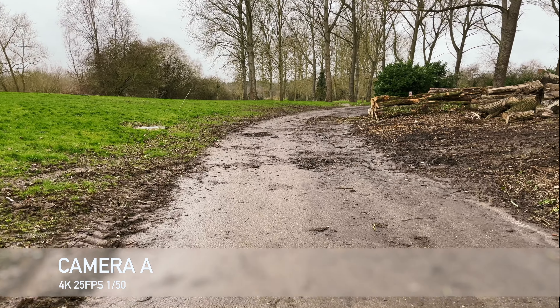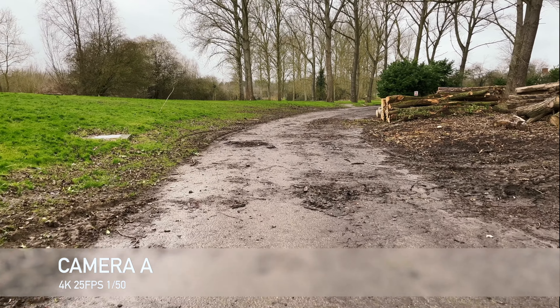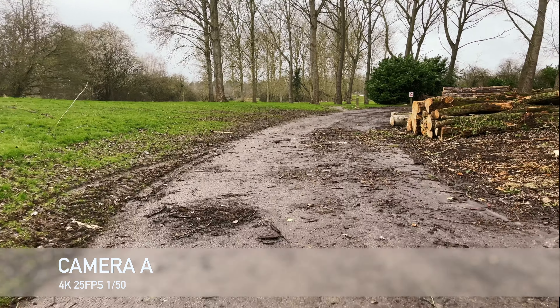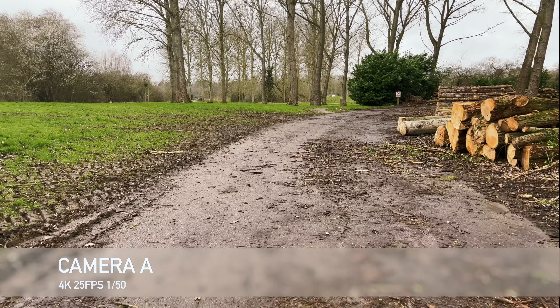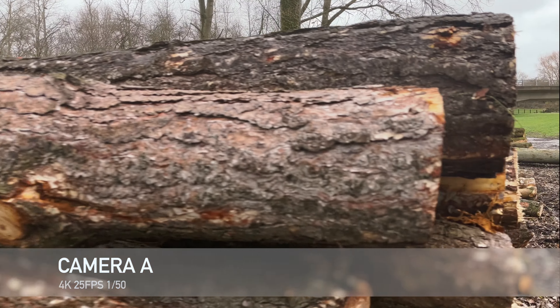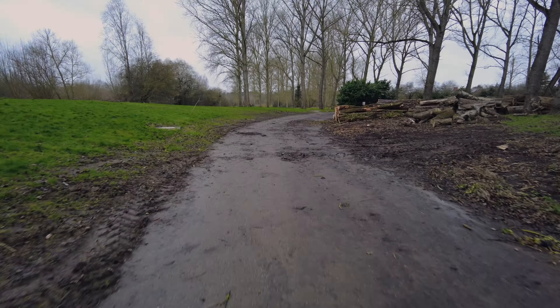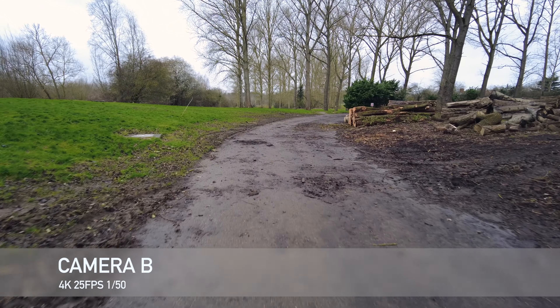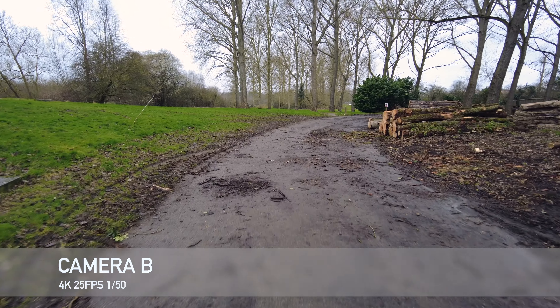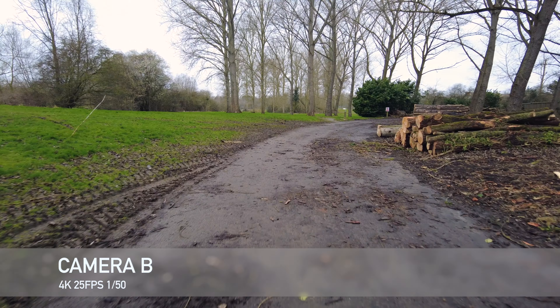This is camera A and I'm repeating exactly the same motion — walking along with a gimbal and doing a pan shot over the logs. And this is camera B, and again I'm going to repeat the same motion walking along with the gimbal and doing a pan shot over the logs.